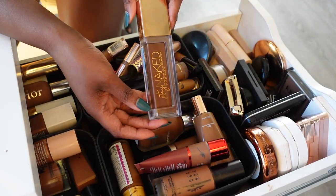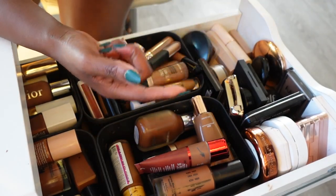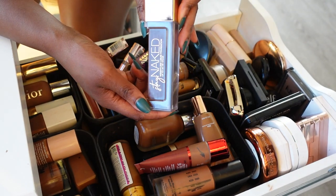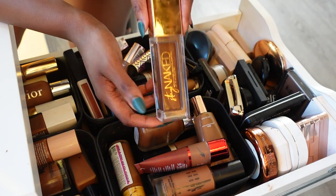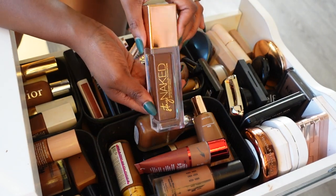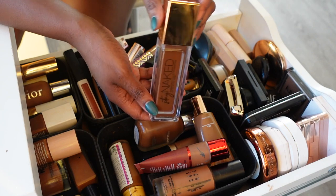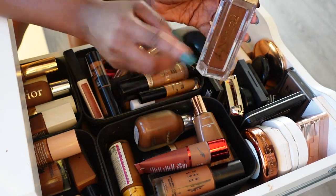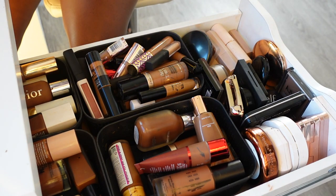This is the Urban Decay Stay Naked Foundation in the shade 80N. I definitely want to keep this — I love this foundation in the summertime, it's really great at oil control. This is one of the few foundations that's my shade at my absolute deepest, so peak of summer vacation time this is something I need to have, so we're going to keep this one.